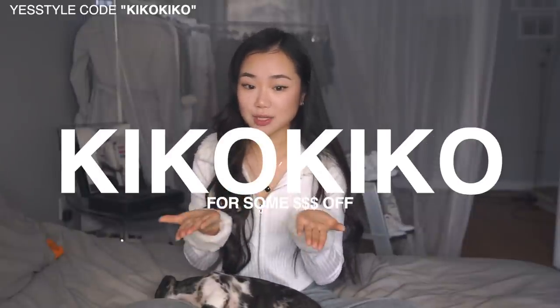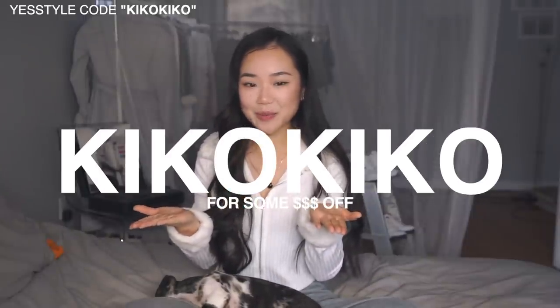So today I filmed for you guys the biggest YesStyle haul I've ever done on this channel. It's not because YesStyle gave me all this money to spend on their website, and it's not because I have that much money in my bank account either. It was my birthday month, so I got extra discount. Plus, I'm already a gold member and YesStyle sent me a little voucher. I do have a discount code, which is KIKOKIKO.